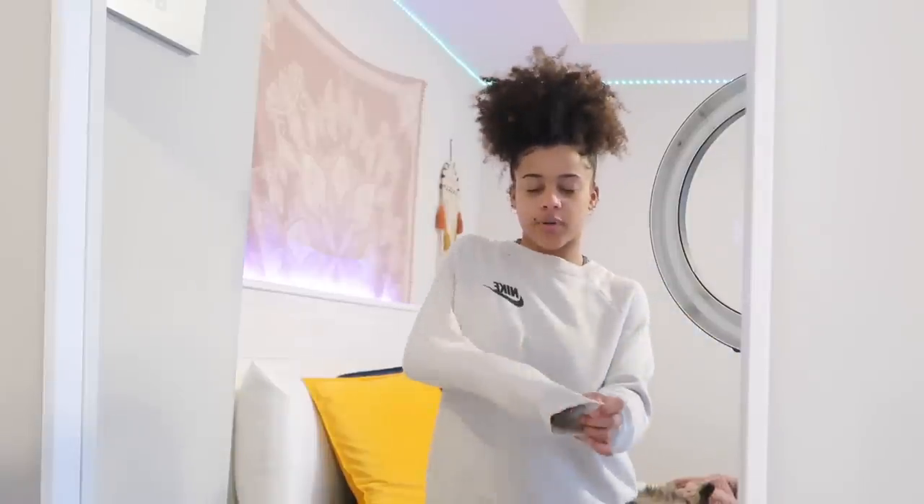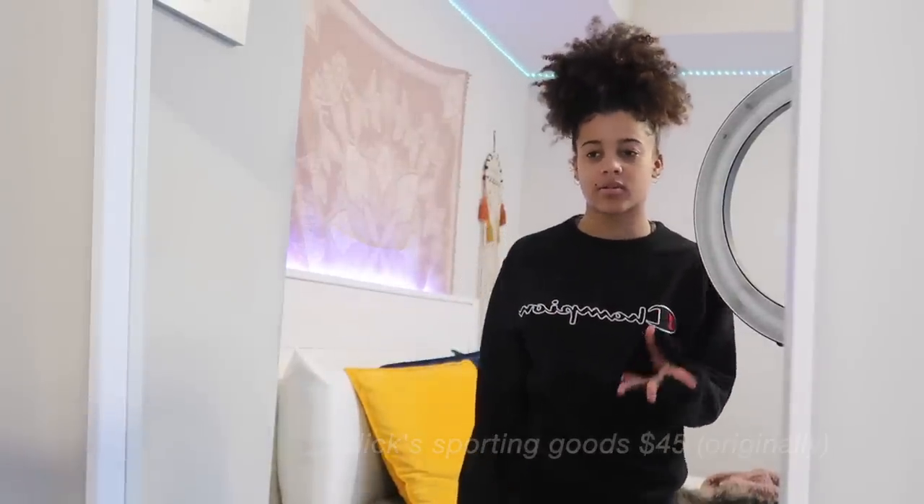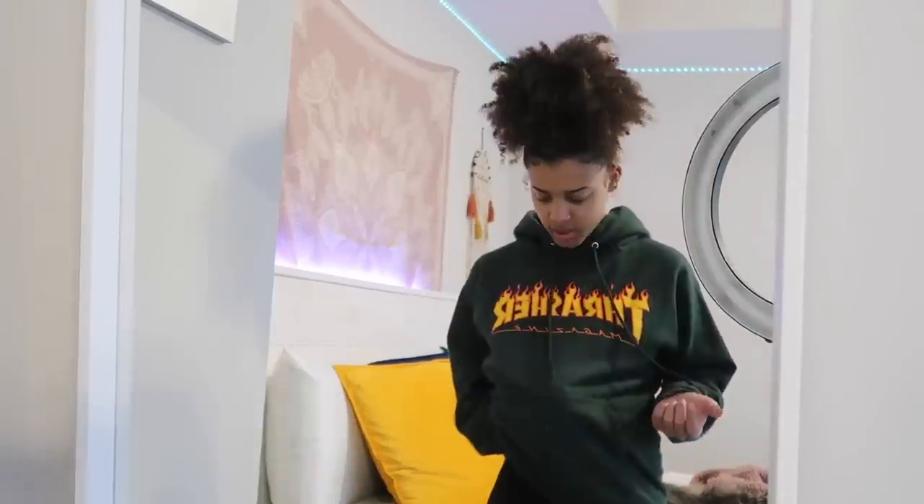Here's a Nike crew neck in a cream off-white color — I don't wear this one very often but it's super soft and comfortable. This next one is another favorite — it's black and says Champion on the front. It's a men's small so it's really baggy, and it has a Champion logo on the sleeve. I got it on sale for less than $45. Next is a Thrasher hoodie in forest green — not the most flattering, and honestly the logo peels off pretty easily.